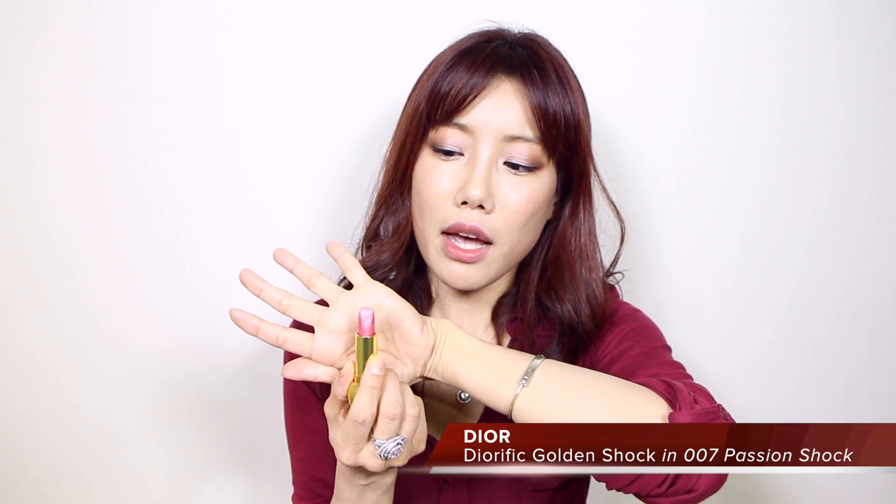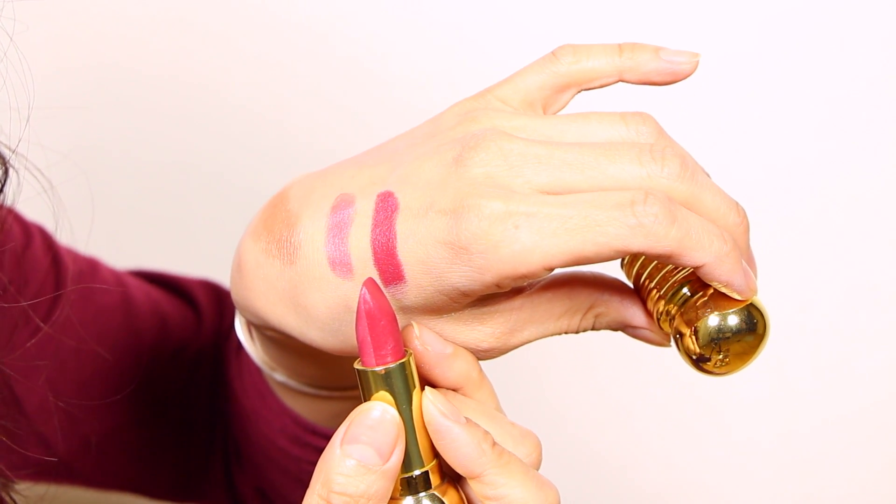This is a lip product I was using almost daily in November — Dior's Diorific Golden Shock in number 007 Passion Shock. What's special about this lipstick is that you get two colors: a shimmery side and an almost matte satin red color. I like wearing the shimmery side on the edges of my lips and the red inside, but you can wear it in many different ways — you can mix the two colors, wear just the matte red on top and shimmery on the bottom, or the other way around. It's a fun product to have.